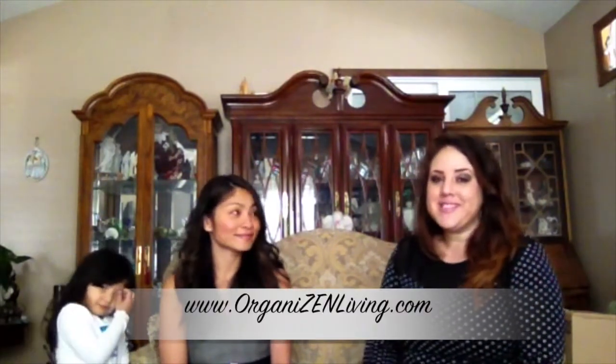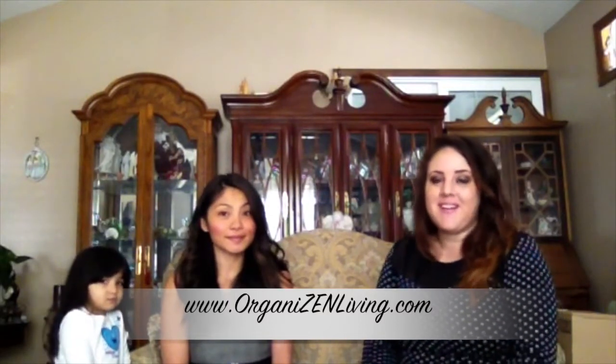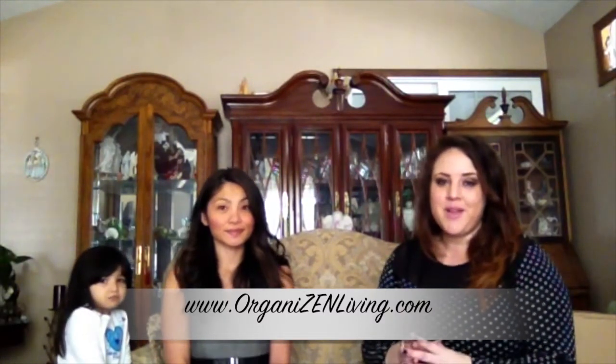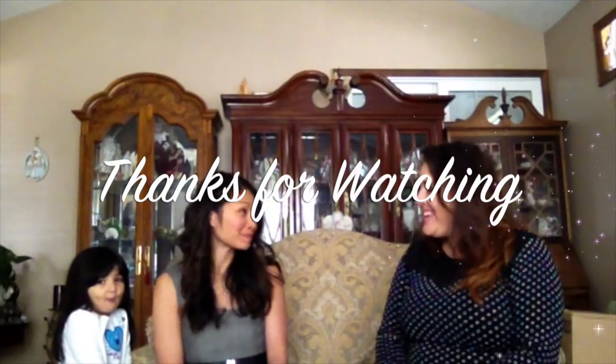Check out Organize Then Living at www.organizedthenliving.com for more information on how to organize and simplify different areas of your life, so you can create spaces that reflect the best version of you and the lifestyle you love. Thank you so much, Susie! Thank you!